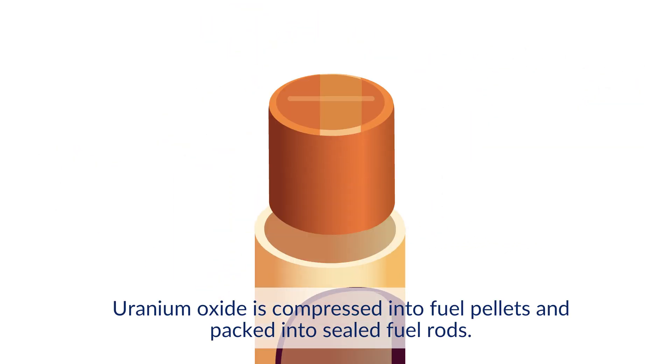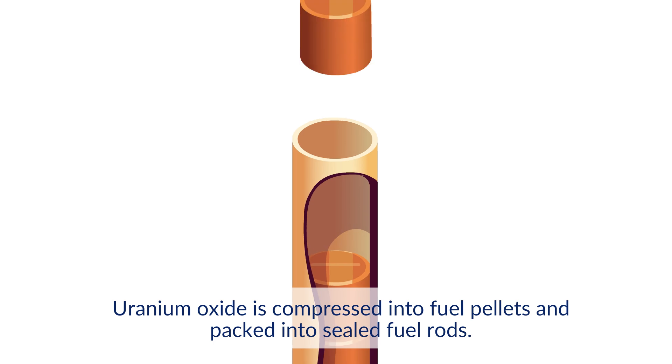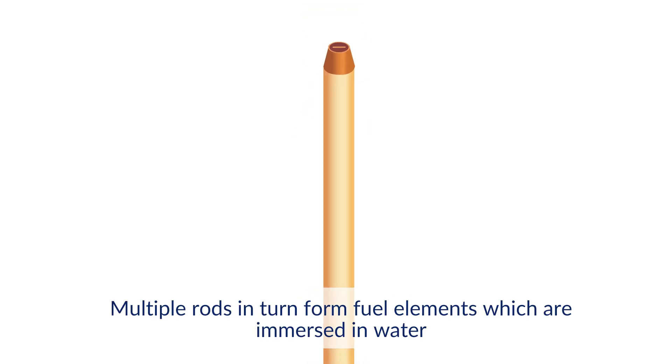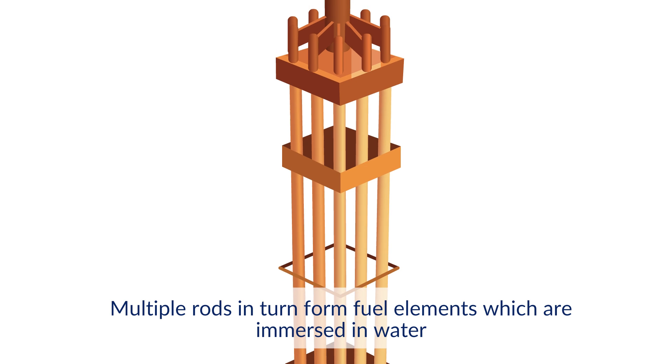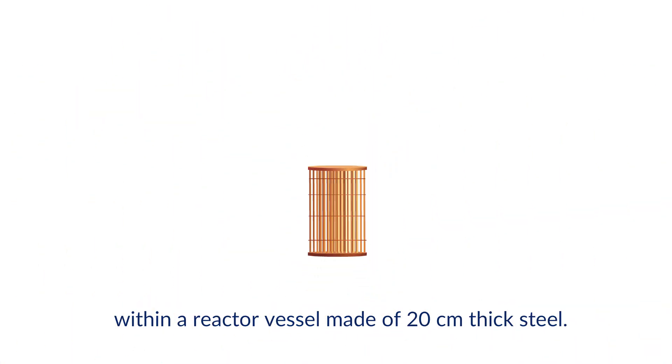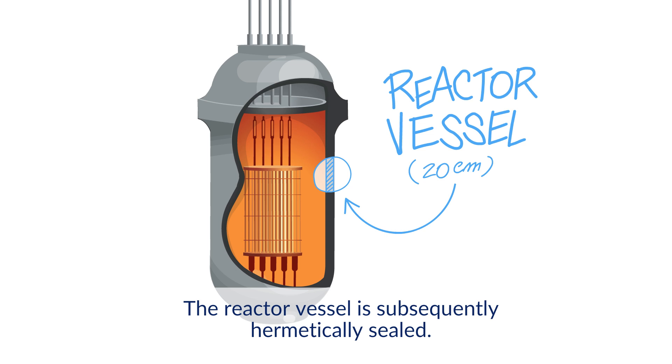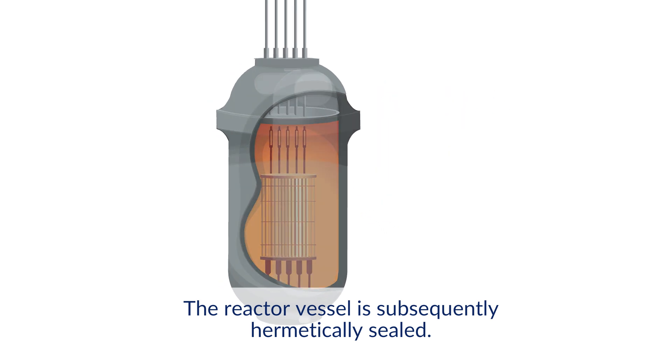Uranium oxide is compressed into fuel pellets and packed into sealed fuel rods. Multiple rods in turn form fuel elements, which are immersed in water within a reactor vessel made of 20 cm thick steel. The reactor vessel is subsequently hermetically sealed.